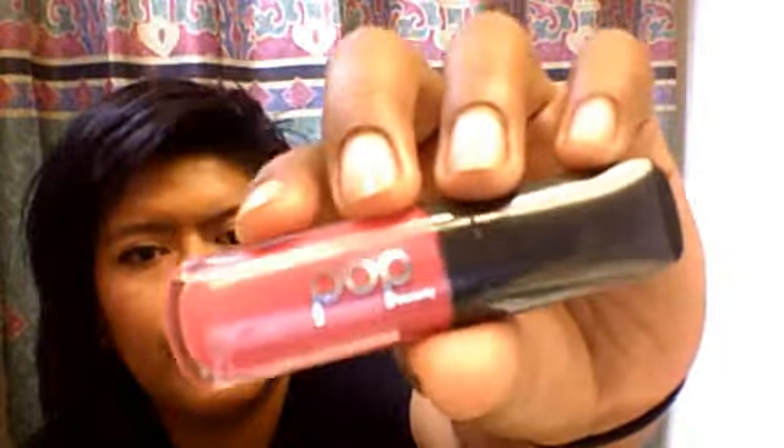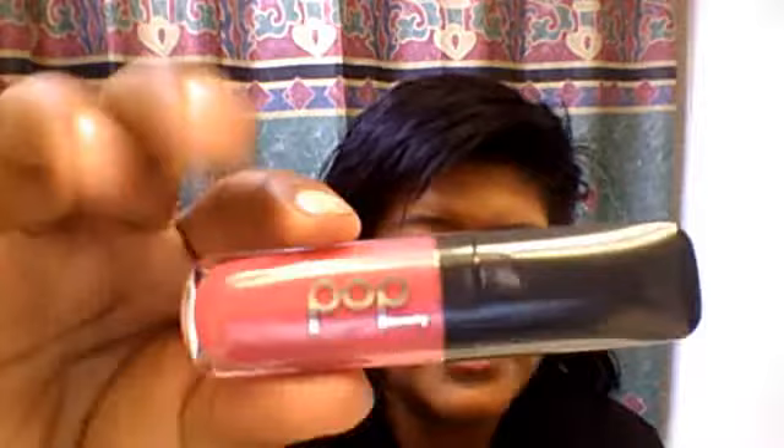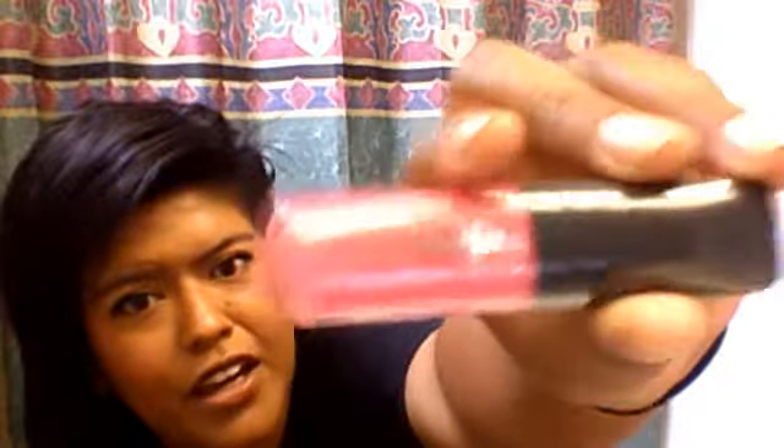The next thing I got is a Pop Beauty product — this is my second Pop Beauty item. It's a lip gloss in the color Fuchsia Freesia, 0.14 ounce. I believe this is a full size and it retails at $16. Yet again, my bag is paid for right here. I can't wait to check this one out. It has a different applicator — a flat plastic applicator rather than a brush with hairs.